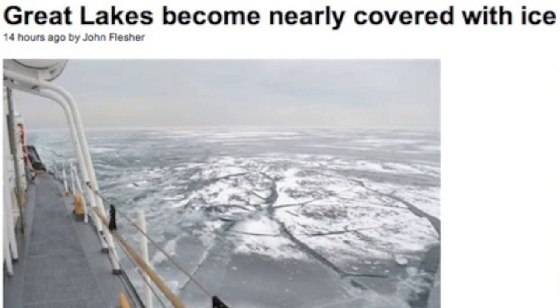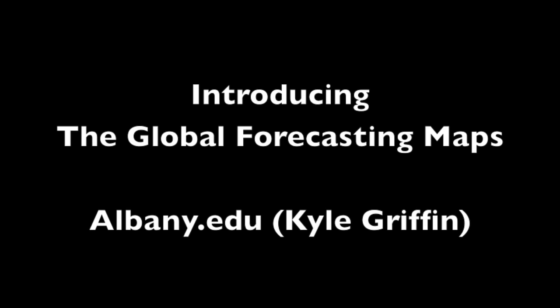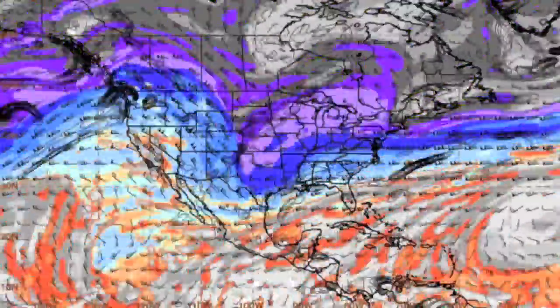Meanwhile, across the pond, the cold is the worry. And as we jump into the weather, let's introduce the global forecasting maps by Kyle Griffin at Albany. This is like WOW's expert charts on crack.